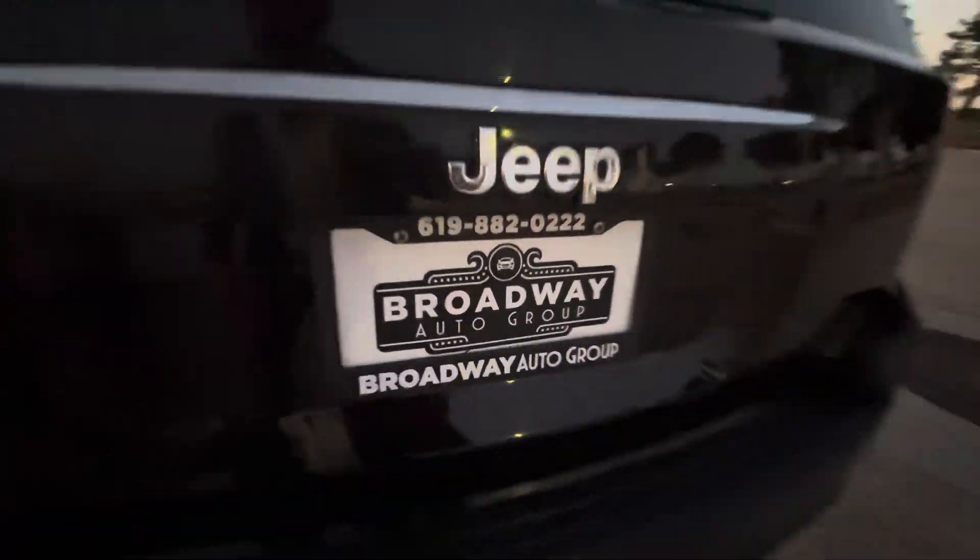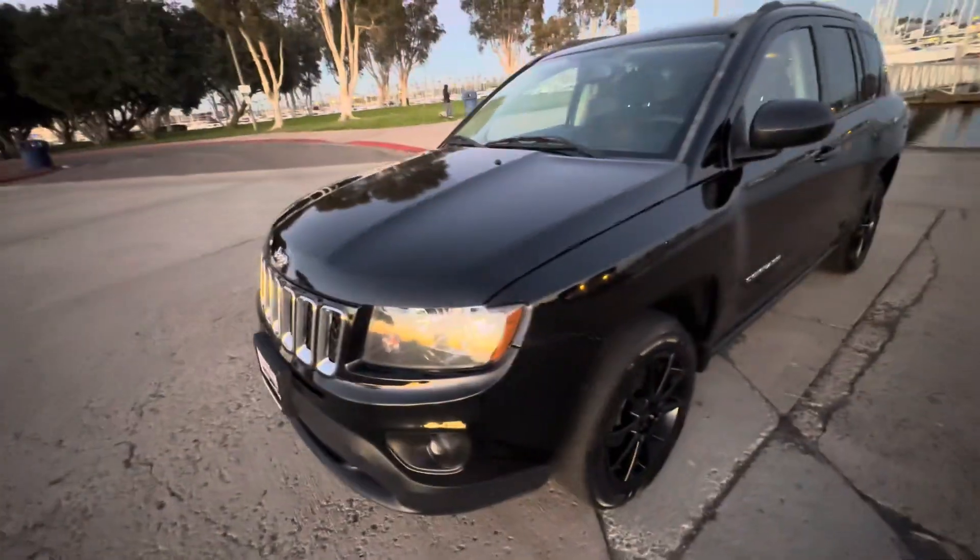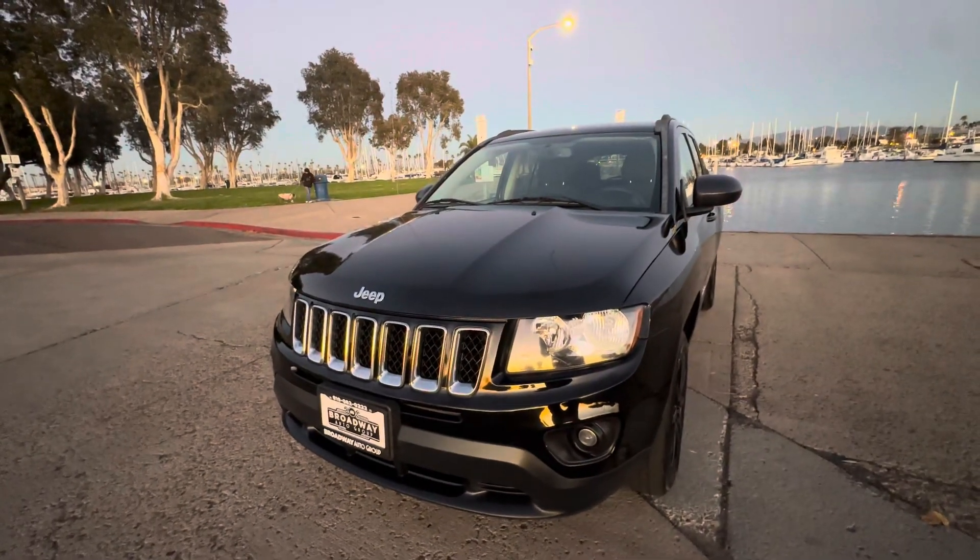Come see us — Broadway Auto Group, 898 Broadway, Chula Vista, California 91911. Or drop us a line: 619-882-0222. Or visit us on the web at usedcarschulavista.com. As always, hit that like button and please subscribe. Thank you.